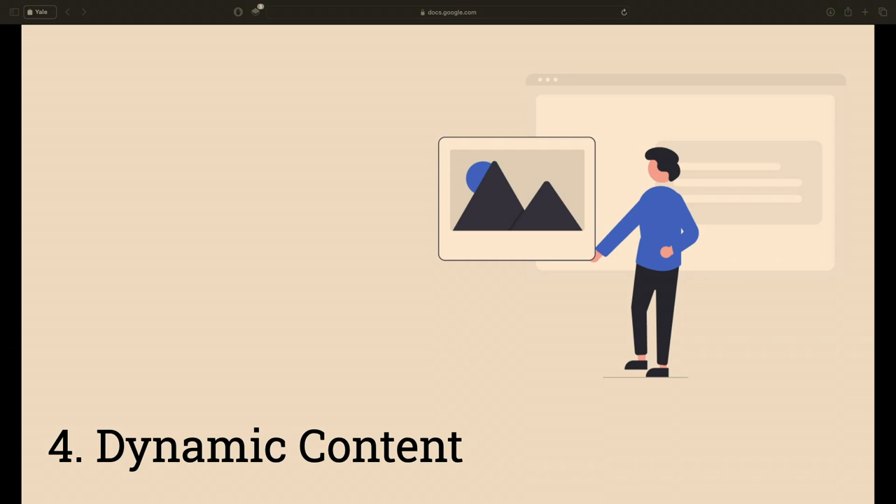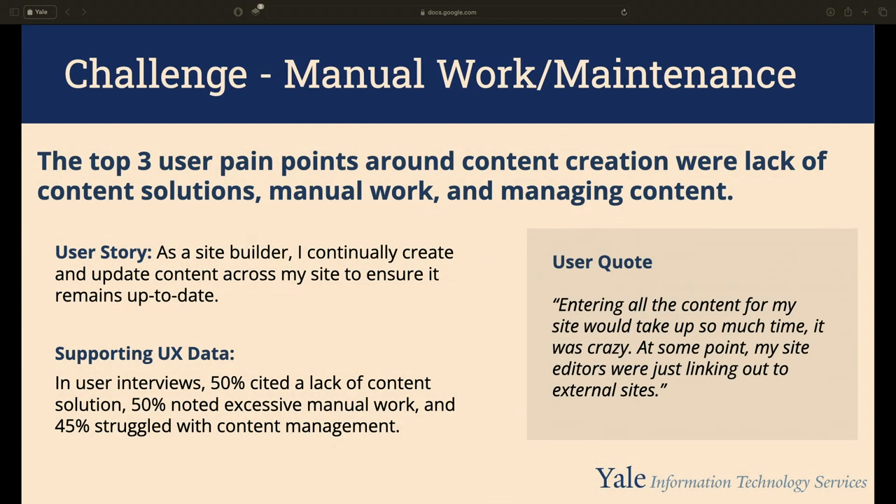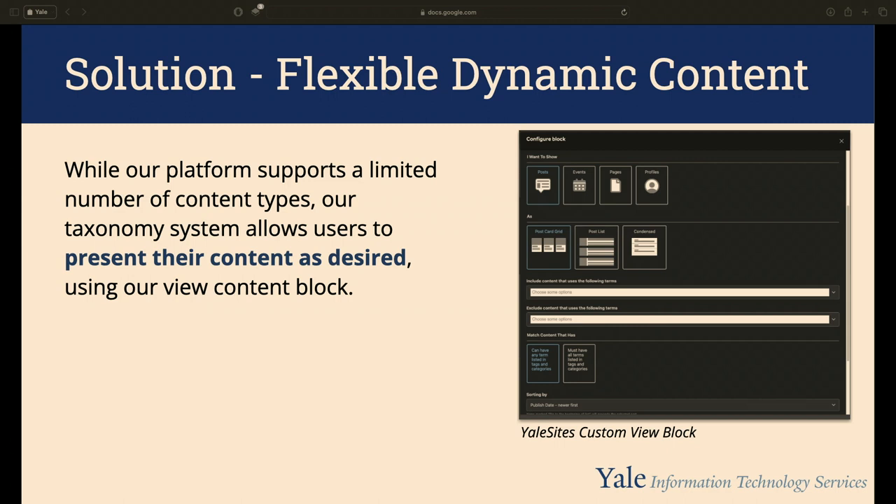To no one's surprise, content creation for site builders made our list of top challenges. User research made it obvious that the top three pain points were around content creation. In discovery phase interviews, 50% of users mentioned both the lack of content solutions and the amount of manual work required, followed by 45% of users spending significant time updating content. One user said: 'Entering all the content for my site would take up so much time — at some point my editors were just linking out to external sites.'